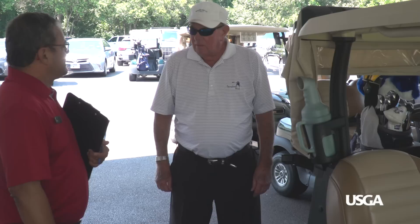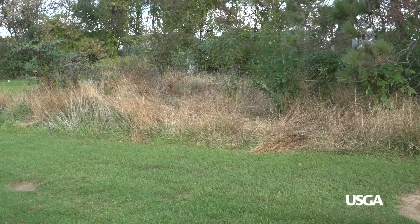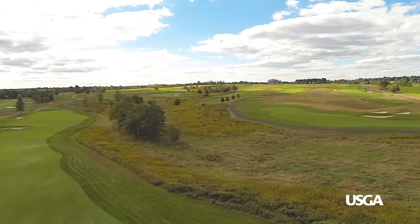Before your round, a golf course employee will let you know the best places to drive and park your cart. However, golf carts should never enter naturalized areas because the traffic can be especially damaging to the vegetation and wildlife.